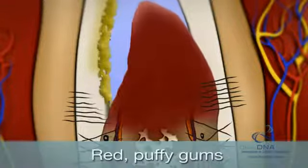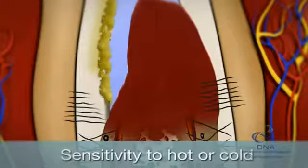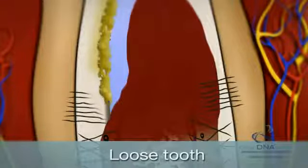Some warning signs may be red, puffy gums; tenderness; sensitivity to hot or cold; gum recession; bleeding gums; a loose tooth; or even constant bad breath.